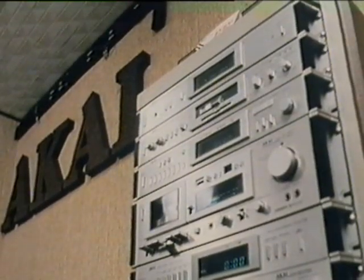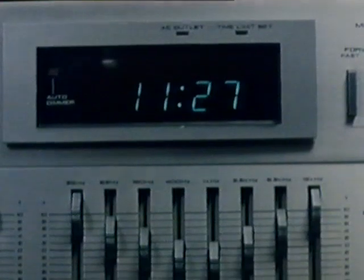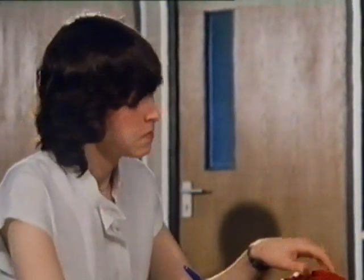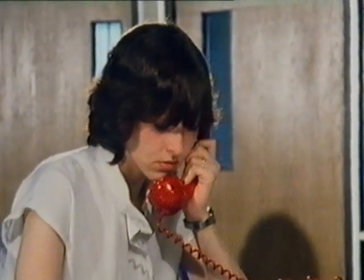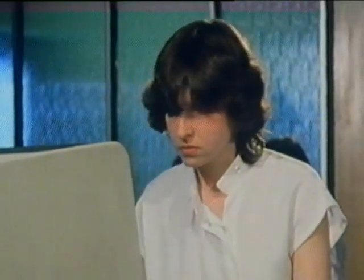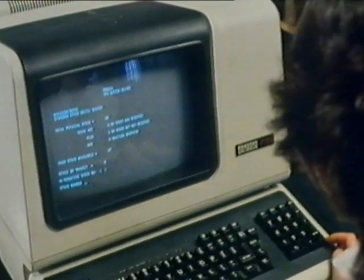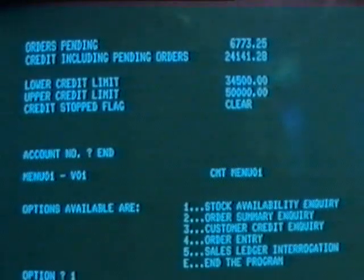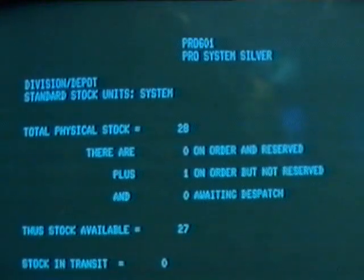How does the computer help Akai to run its business? If a hi-fi shop wants to buy some of these, they'll phone their order to Akai. Before Akai accept the order, they need to know whether the unit's in stock in the warehouse. That's where the computer comes in. There are four video terminals linked to the computer. The sales assistant is using this one to check on stock levels. The number she's typing at the bottom of the screen identifies the item she's asking about — the PRO 601. Stored inside the computer is information about the number of those items in stock.